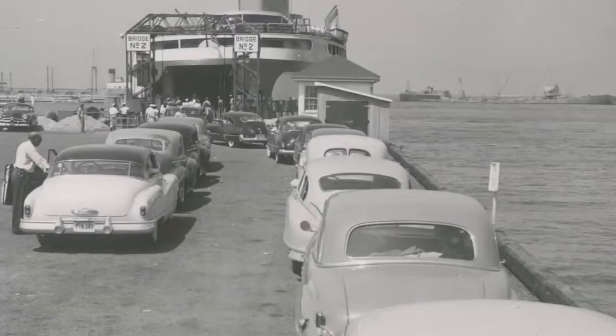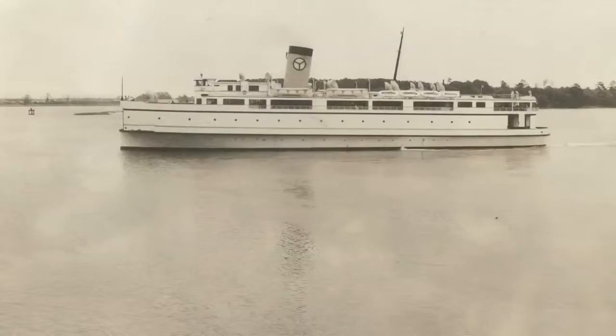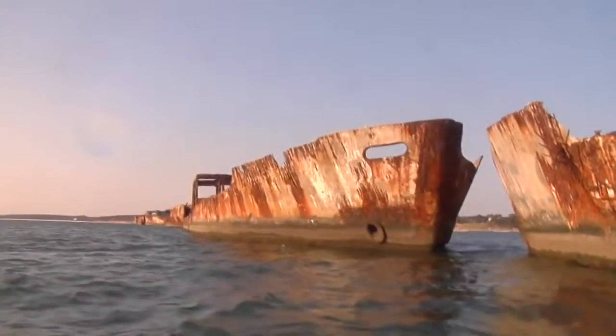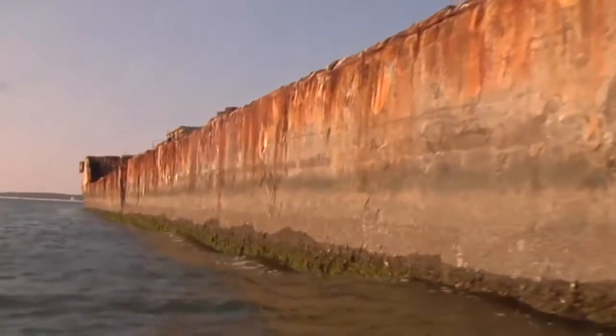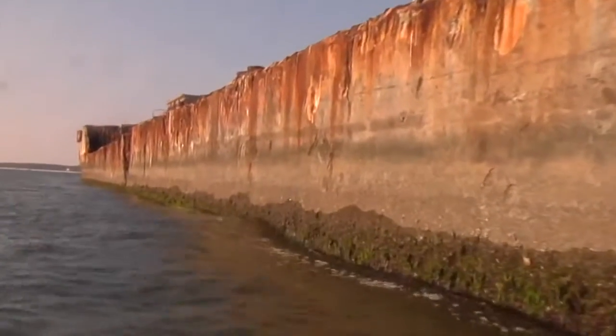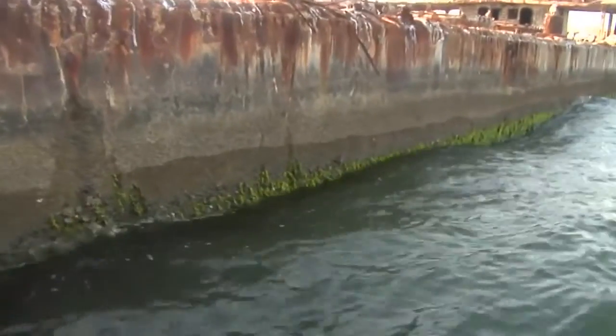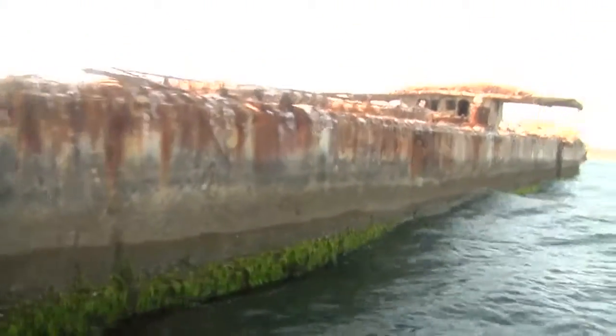In 1948, they decided to bring ferry service to Kiptopeak Beach. They actually bought nine of the 24 ships. When they purchased them, they were fully operational ships, and they went through and stripped everything out. And then they went ahead and sunk the nine here, to act as a breakwater in protection for the ferry to come into the Kiptopeak Pier, which opened in 1949.